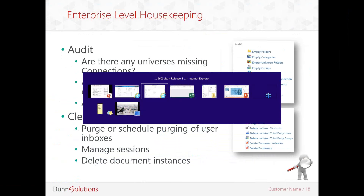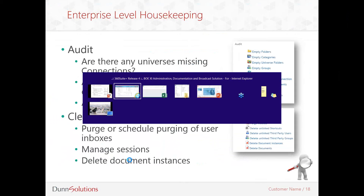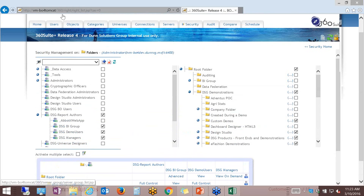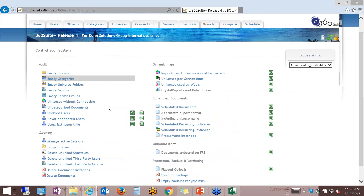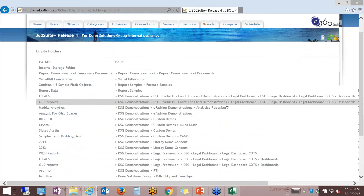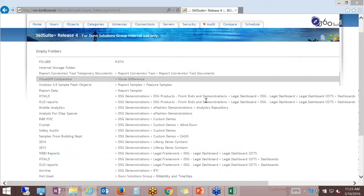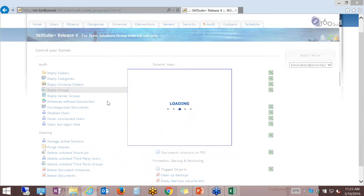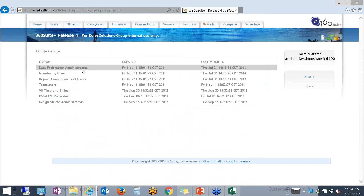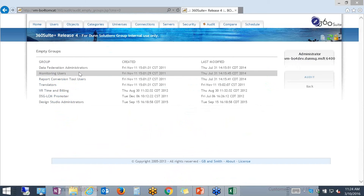Let me switch over to my browser and navigate to our audit panel. Here's a list of different things that you can do with auditing. You can easily pinpoint things that should be cleaned up, like empty folders — which demonstrates nested folders that don't have any content in them. You can also find empty user groups — user groups that don't have any users attached to them. Those are things that should probably be deleted.